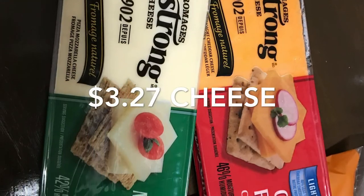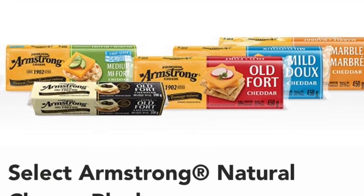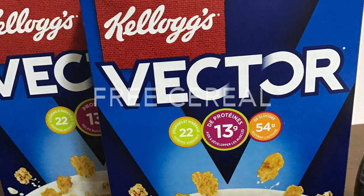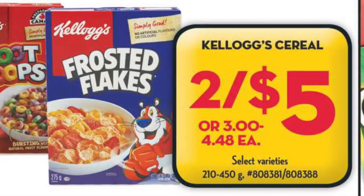The Armstrong cheese worked out to be $3.27 — it's $3.77 at Walmart again this week, and then again another week in a row there's a cash back rebate on Checkout 51. The Vector cereal was free.